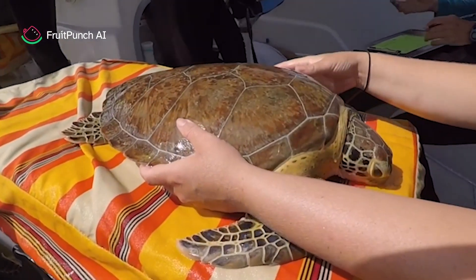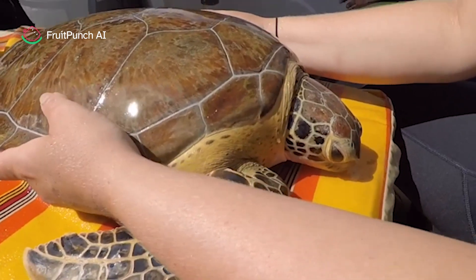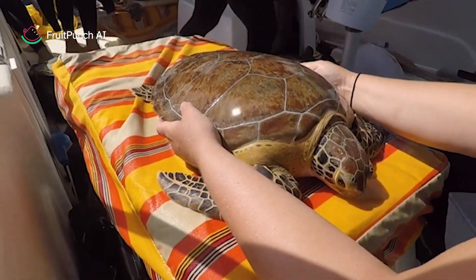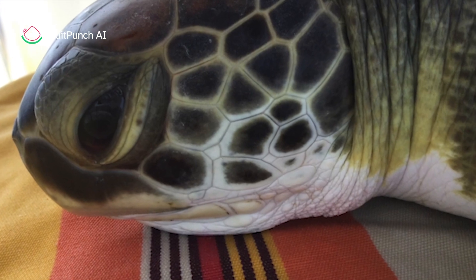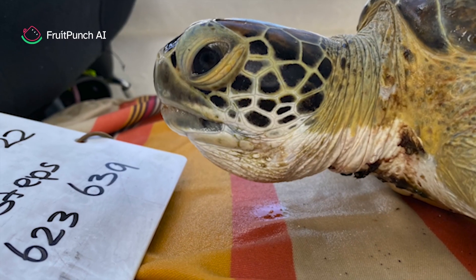Over the years we have tagged more than 4,000 sea turtles and taken many, many photos. You will be using facial photos for this challenge because facial scales are unique, like our fingerprints.